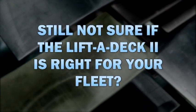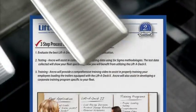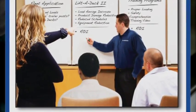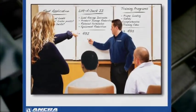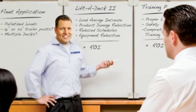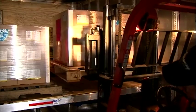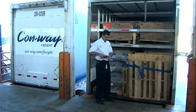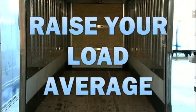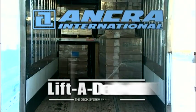Still not sure if the Lift-a-Deck 2 is right for your fleet? Then try our proven three steps to increase profits program. Ankra will assist your company to evaluate how a deck system will bring benefit and value to your fleet. We'll run tests to collect data. The data tells you, the fleet owner, which deck system is best for your application. And finally, Ankra deck system specialists will work directly with your company to make certain your operators are trained to operate the deck system and load trailers correctly. This ensures you receive the maximum loading efficiencies and return on investment from the Lift-a-Deck 2 system. So what are you waiting for? Raise your load average, raise your profits, and deliver results with the Ankra Lift-a-Deck 2 decking system.